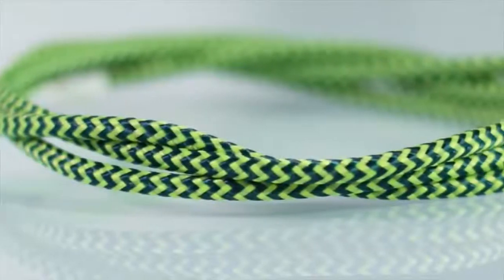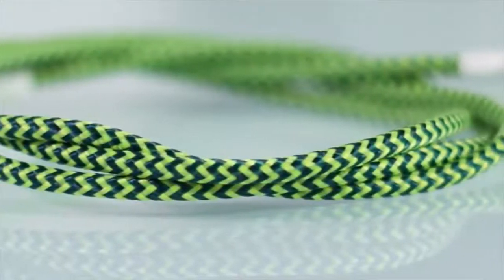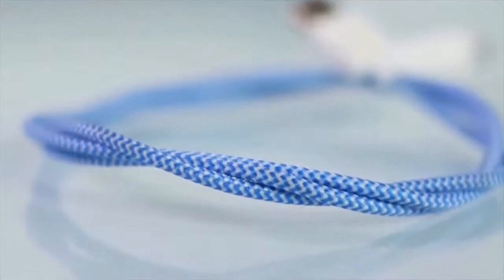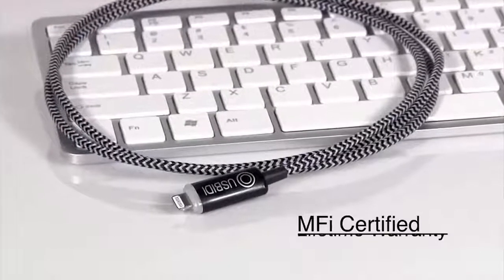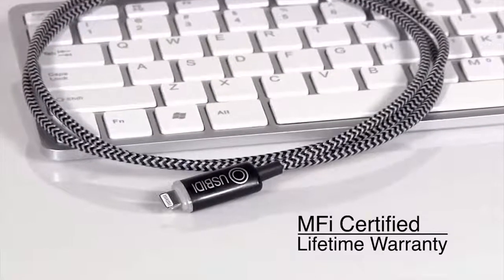Each uSpeedy cable comes with a durable and colorful braided exterior, so no more frayed or tangled cords. It is Apple MFi certified and we back it with a lifetime warranty.